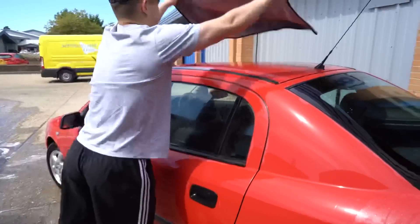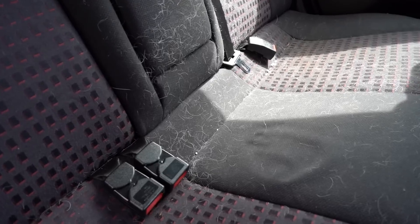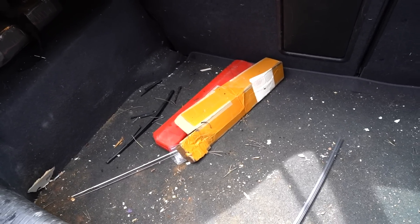After finishing the exterior of the Astra, I could then move on to the interior, which was absolutely disgusting. It was filthy. There was dirt in every nook and cranny. There was dog hair all over the back seat and the boot was an absolute mess. It definitely needed some seeing to.